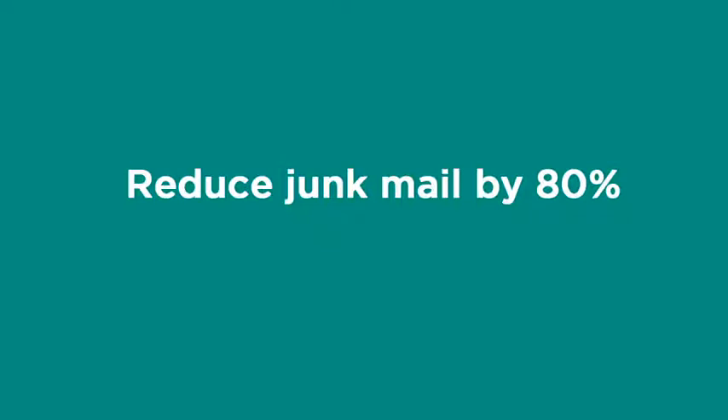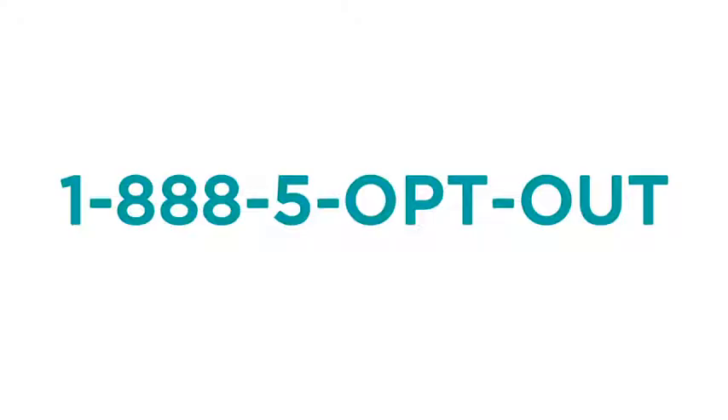This will reduce your junk mail that comes into your house by about 80%. This is a 1-888 opt-out — a government agency that goes through the credit bureau. Get on the list. This puts you on record that they can't sell your information.